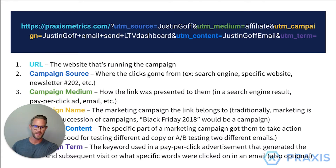The URL is very simple — that's where you're driving them to, usually your e-commerce domain. Campaign source is where the clicks are coming from: is it a search engine, a specific site, or maybe a newsletter sent out for you? Campaign medium is how the link was presented to them — search results, pay-per-click ad, email, affiliate link, whatever that may be. This is a very important part.